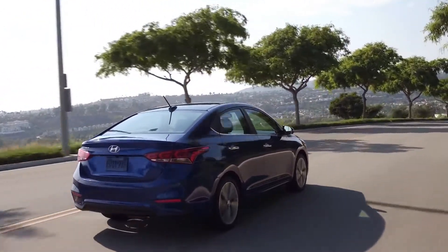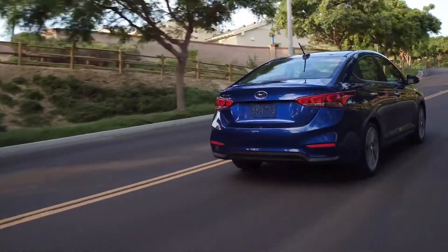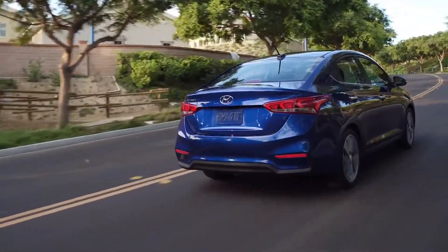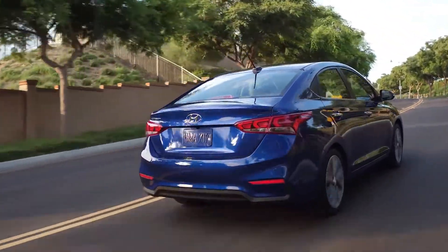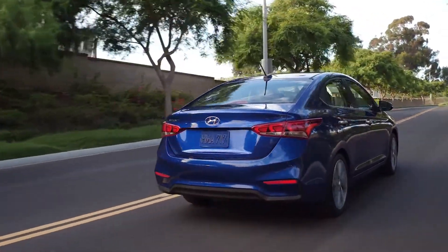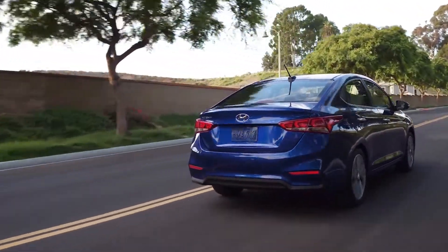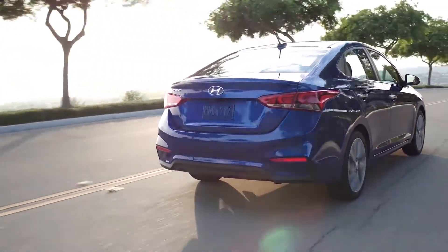The Hyundai Accent's unibody construction gives a steady and stable drive for its range. The trapezoid grille with horizontal strips and its sleek headlamp design give the Accent more of a mid-range sedan look and feel. Correspondingly, the rear design elevates its mid-range appearance to a high-end feel without a flaw. The overall design would probably make it stand out among its rivals.